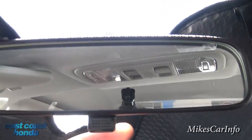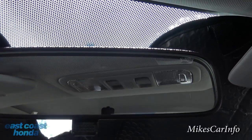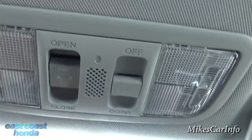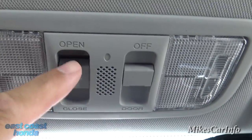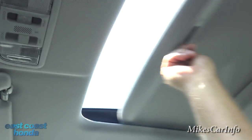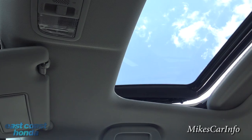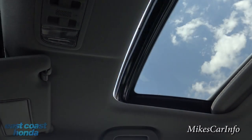The rear view mirror does have the little flippy part to it. It's not an auto-dim, so at nighttime you can flip it to the night position. Up here we have tap lights on both sides for a quick reading light. You can always turn the interior lights off so they don't turn on when the door opens if you want. And then this is for your sunroof. Your sunroof is here — it does have the shade. It opens and closes, and on a hot day where you don't want the sun shining on you, you can just close it right up.